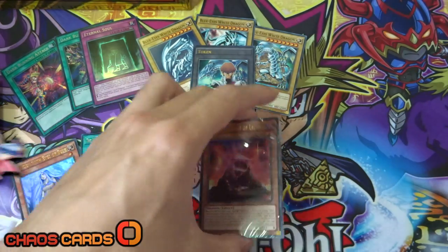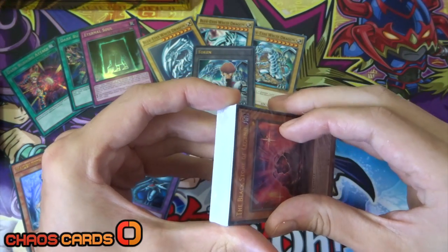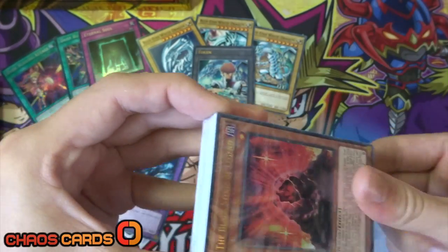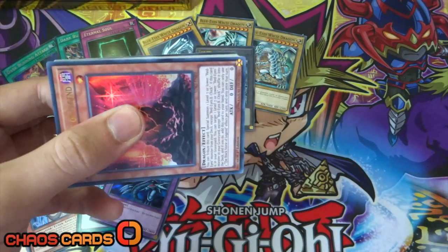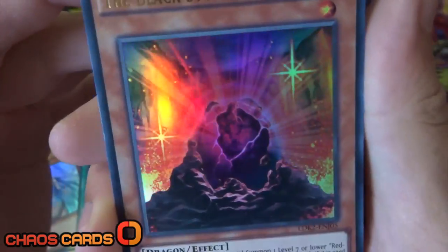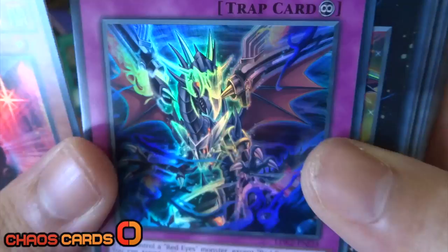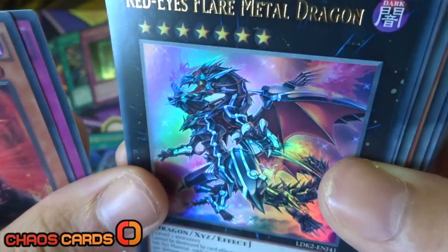Moving on to Joey's deck next - obviously this is going to be a very Red Eyes-like deck. So we've got the Black Stone of Legend, which looks absolutely amazing as an ultra rare. We've got Return of the Red Eyes, once again awesome artwork. The last foil in his deck is Red Eyes Flare Metal Dragon, and that thing looks absolutely amazing.